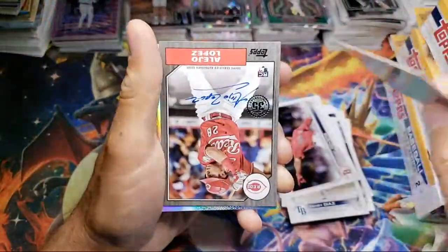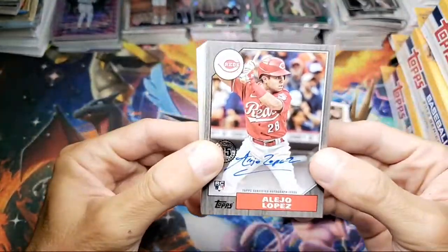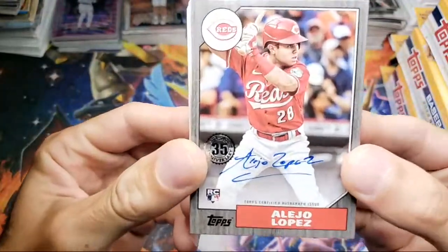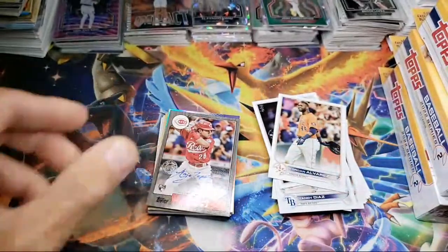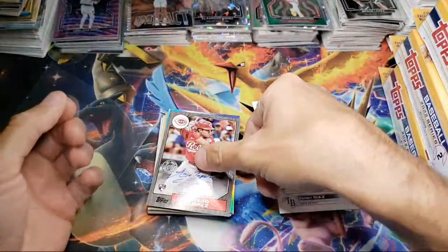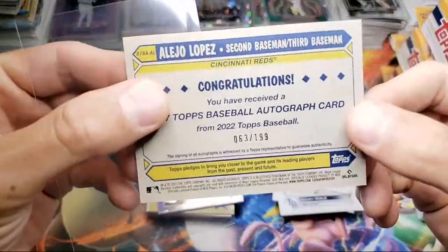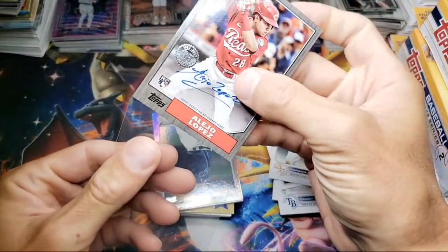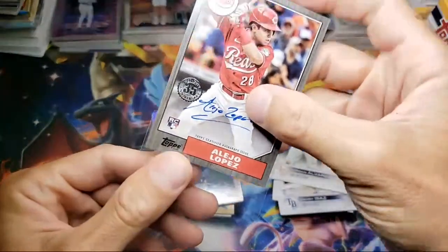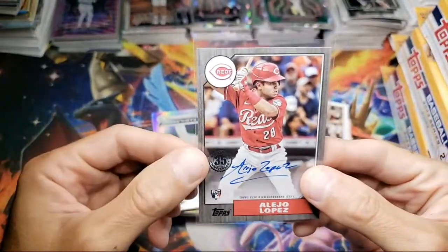847 — no it's not a short print, but look at what we got behind it guys! We got an on-card autograph — are you kidding me?! Lopez from the Reds, on-card autograph. I think that might be a numbered card too because that's not the standard color. Yep, out of 199 — holy crap! On the first hanger box we got an auto, guys. That is insane.